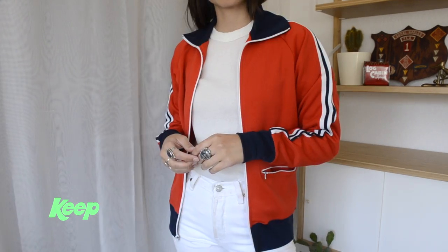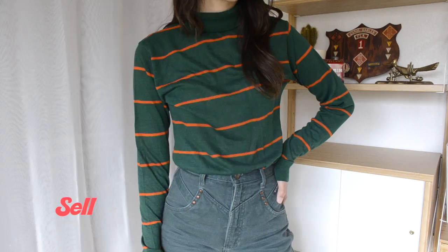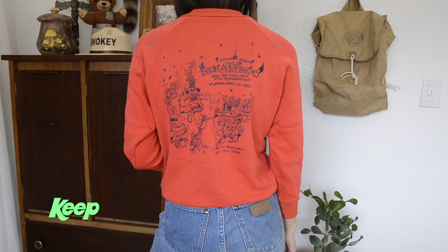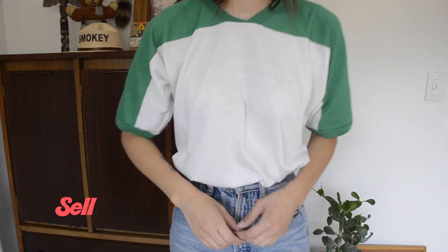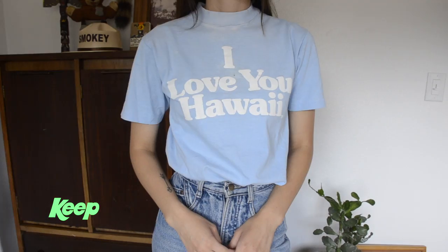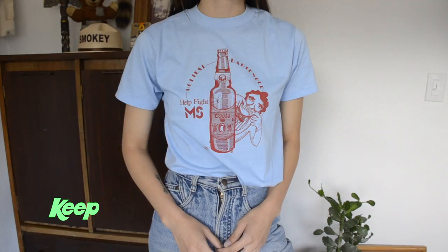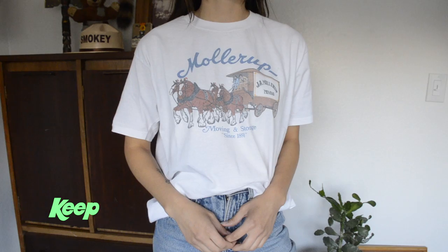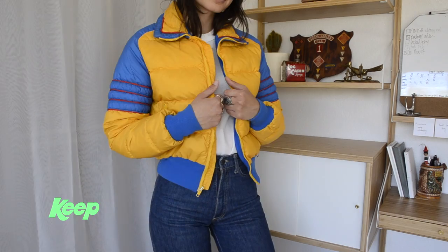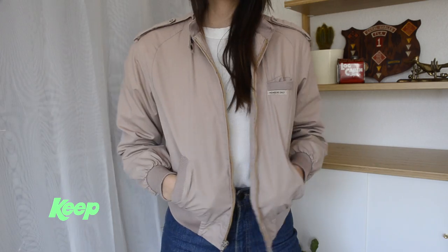I'm happy to say that all my clothes are secondhand or thrifted. I have a few items I bought new, but that was back in middle school and high school — I kept them for sentimental value, but I don't wear them, so I finally got rid of them. A majority of my clothes are vintage, and I really enjoy collecting vintage items, looking them up, seeing what era they're from, how old they are, and finding pieces that are on my thrift store bucket list.